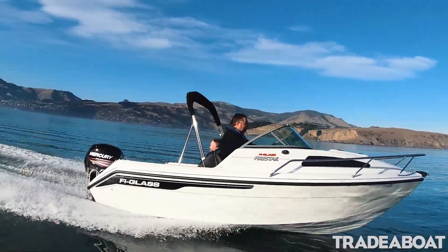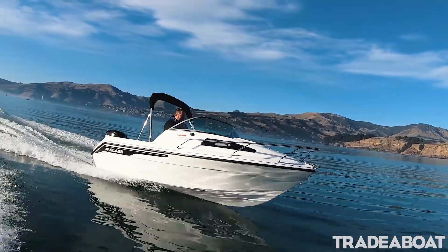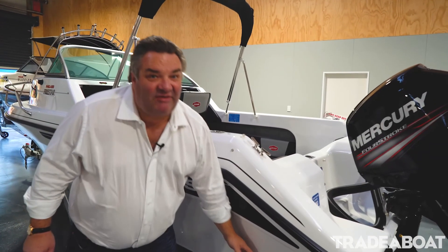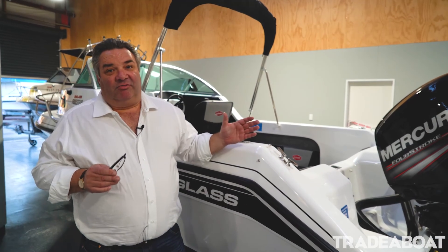It shares the same construction: full fiberglass stringer system, foam cord transom, and fully foam filled. This has a 21 degree dead rise, so it's very deep in the hull and it gives it an incredibly soft, smooth ride.